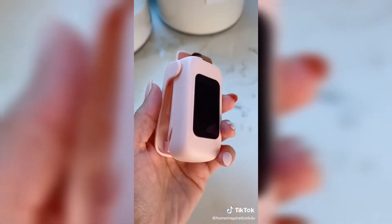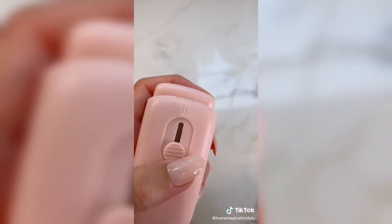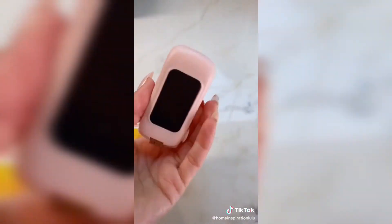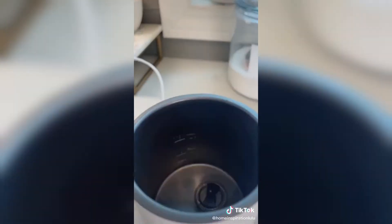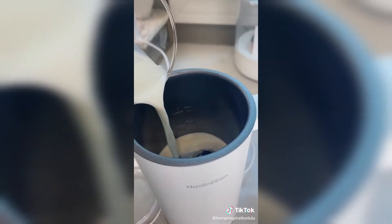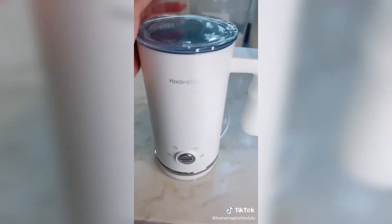This cute pink bag sealer uses heat to reseal packages so they stay nice and fresh. It comes with a little razor to help you open packages and has a magnetic attachment. I love this milk frother for easy at-home lattes — it has four different settings, allowing you to pick between cold and hot drinks, and even has a steamed milk setting without any foam.